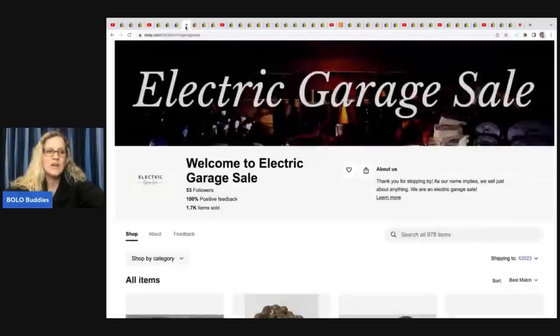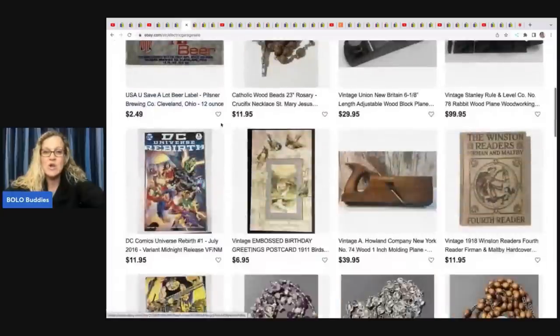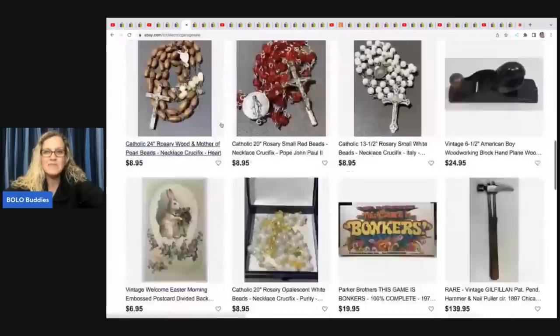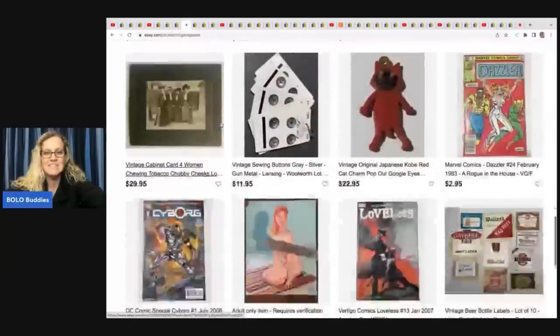Electric Garage Sale does not have a YouTube channel — he goes into estates and cleans them out, so he usually has some pretty cool finds in his store. Check out his eBay store down below; you're definitely going to see things that are different.